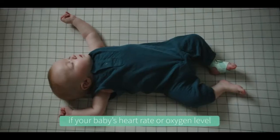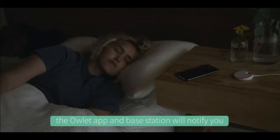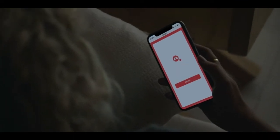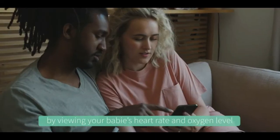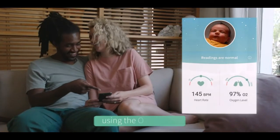If your baby's heart rate or oxygen level ever leave the preset zones, the Owlet app and base station will notify you that your baby needs your immediate attention. You can also check in on your baby at any time by viewing your baby's heart rate and oxygen level in real time from anywhere using the Owlet app.